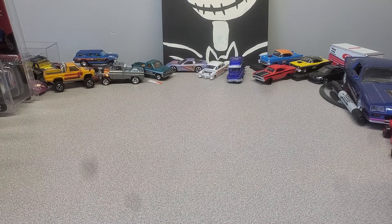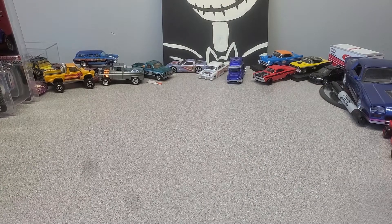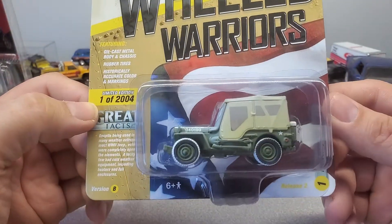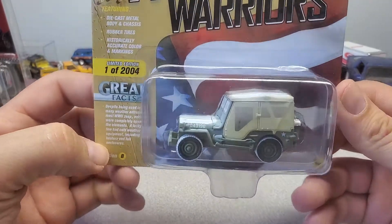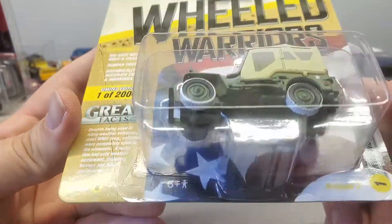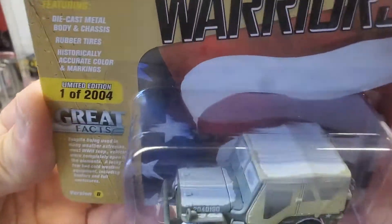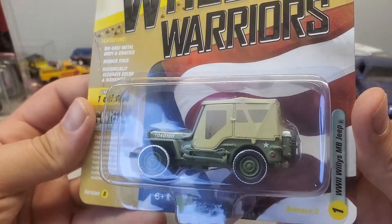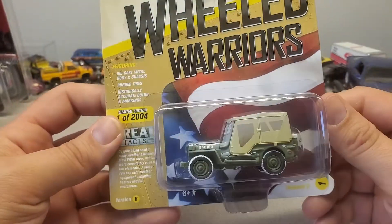I'm going to show you my last two — saving my favorite for last. Here's this Jeep, Version B. I assume Version A doesn't have snow. No wheel, no tire issue. Did you see the snow on the top? I assume it's snow — it could be sand — it just looks white. It's a pretty cool little Jeep.